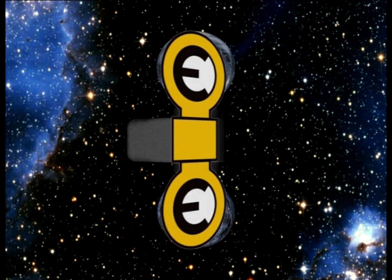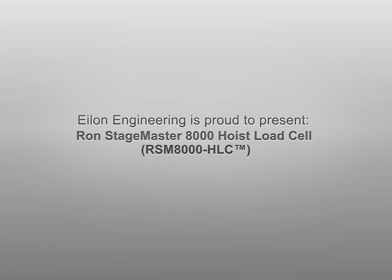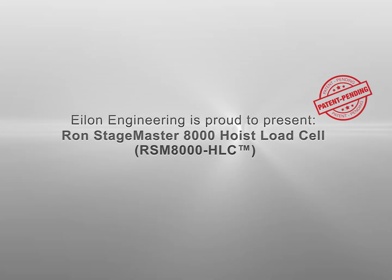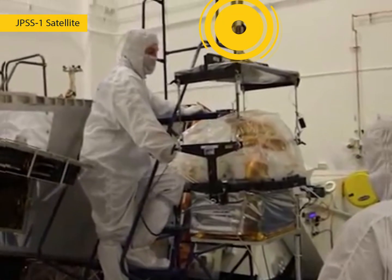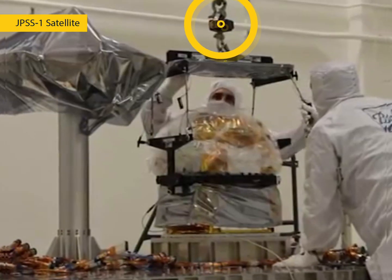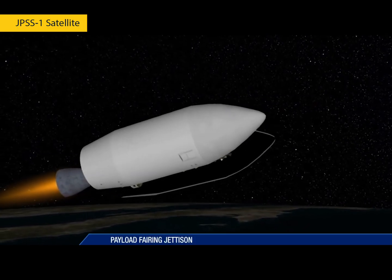Elon Engineering is proud to present the patent-pending RON StageMaster 8000 hoist load cell. In today's high-tech world, weighing has become an integral and important part of most lifting operations.